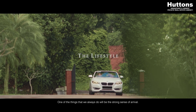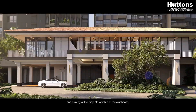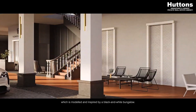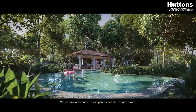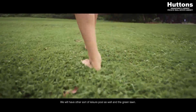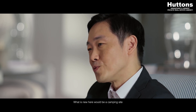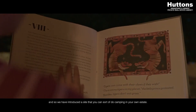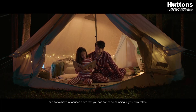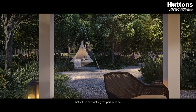One of the things we always do is create a strong sense of arrival. Here we have introduced a driveway lined with heritage trees, arriving at the drop-off at the clubhouse, which is modeled and inspired by a black and white bungalow. We will have a 50-metre-long swimming pool, leisure pools, and a green lawn — these are some of the DNA that you typically find in a Guocoland project. What is new here would be a camping site, because we are next to a nature area, so we have introduced a site where you can do camping within your own estate. There are also various gazebo-style pavilions overlooking the park outside.